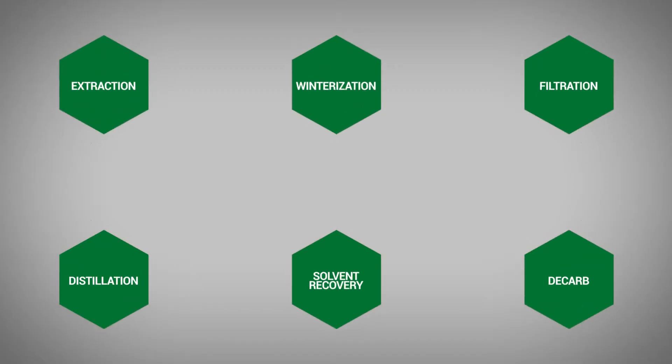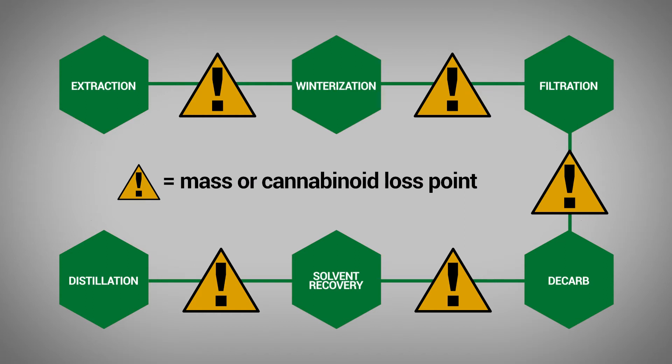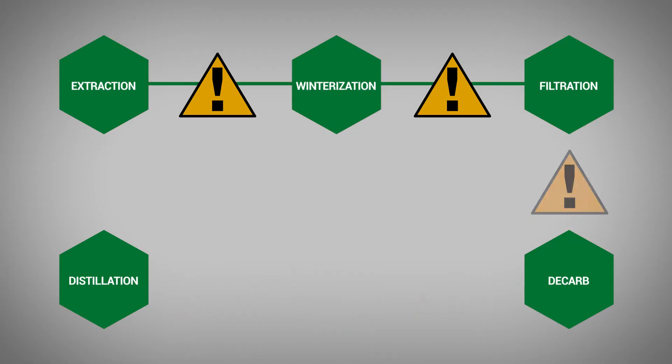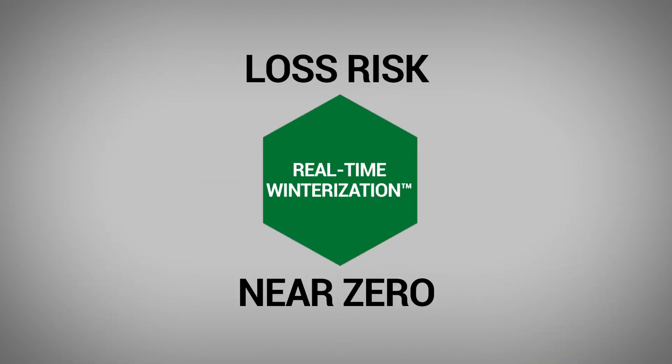In any manufacturing pipeline you have transitions from one step to the next. Those transitions are points where you risk losing the mass of the total extract or the cannabinoids — both cost you money in the end. Good extractors will lose maybe one percent at every step; poor extractors it could be as high as five percent. By removing numerous steps and doing it during one single extraction, it reduces all that risk to near zero.